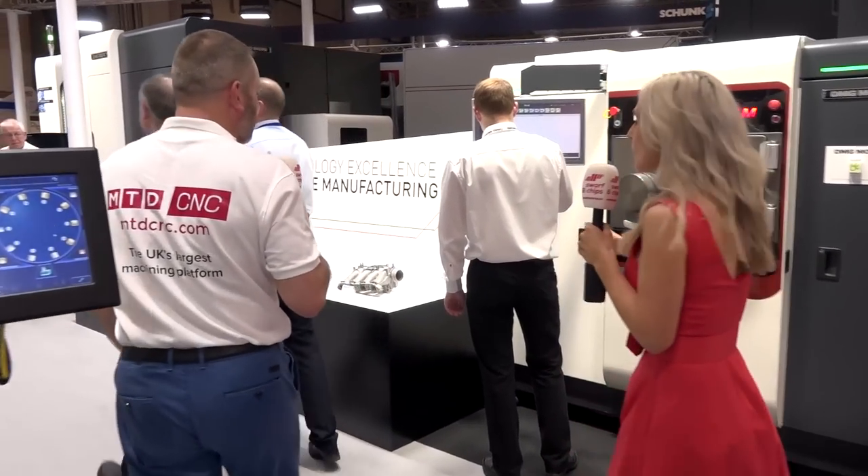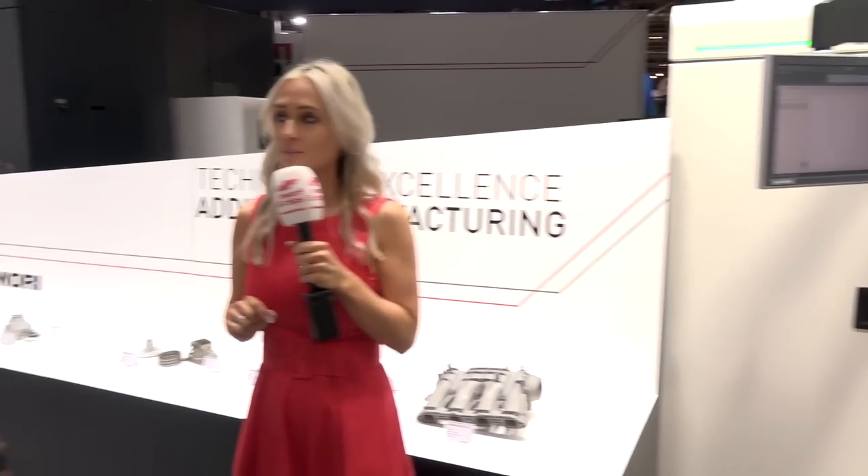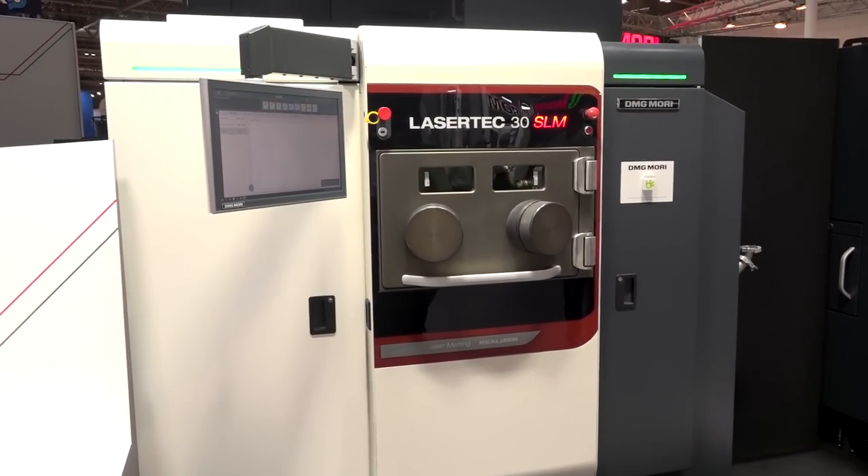There's a whole section dedicated to additive manufacturing and ultrasonic machining. Additive manufacturing plays a big part in machining these days — it's not about removing material, it's actually making metal. With customers demanding lots of different technologies, this is why you need to be on the DMG Mori stand. The laser tech technology here is fantastic.